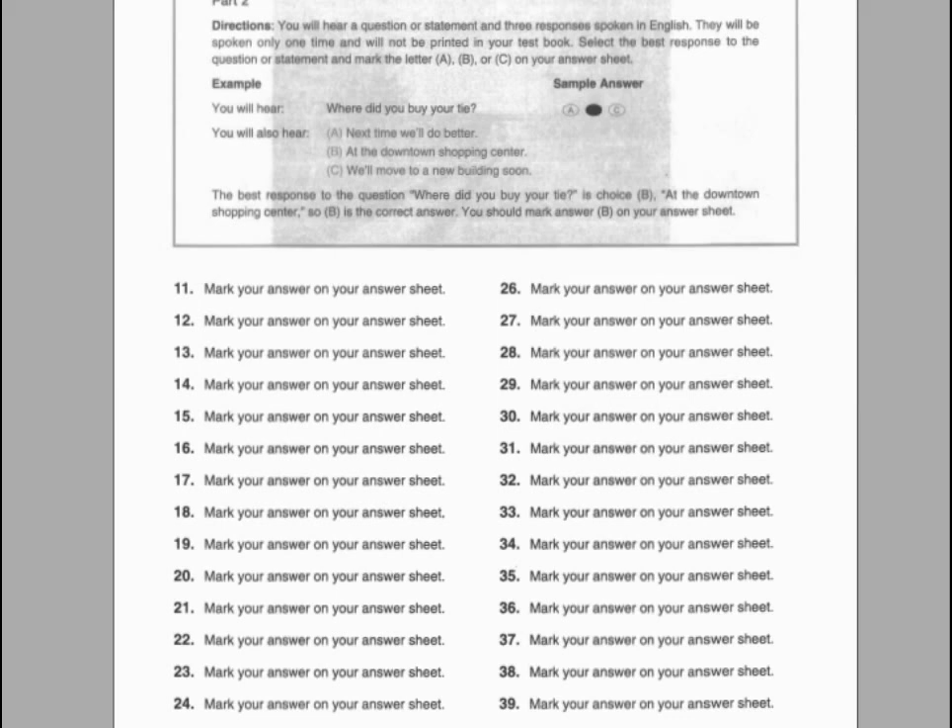Number seventeen. When does the message say we need to respond? A. It's for a retirement party. B. By the end of this week. C. Yes, I already sent him a bill.